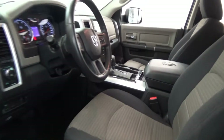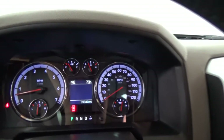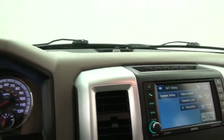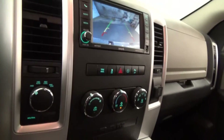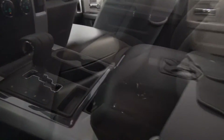Equipped with chrome wheels, Dodge infotainment system with backup camera, multifunction steering wheel and leather, rear sliding window, front fog lamps, chrome bumpers, parking sensors, bed cover, and privacy glass, tow package.